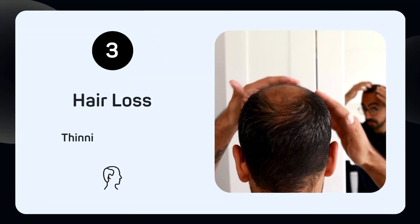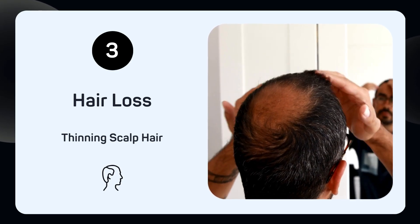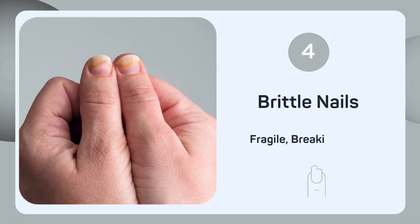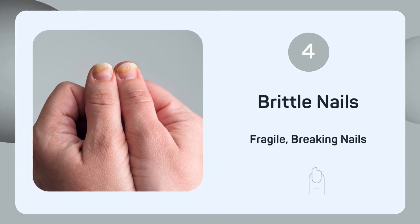Noticing more hair falling out? Selenium is essential for hair health, and a deficiency can lead to hair loss and thinning. Brittle nails are often a sign that your body lacks selenium, which is crucial for maintaining nail strength and health.